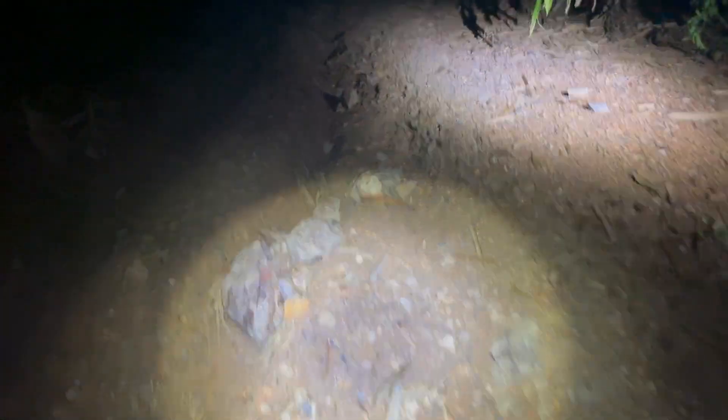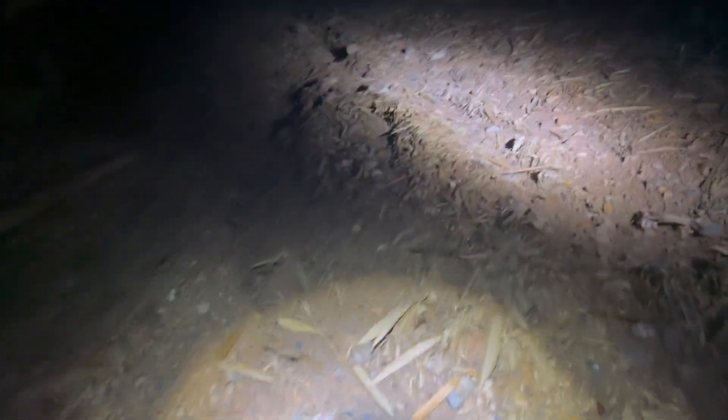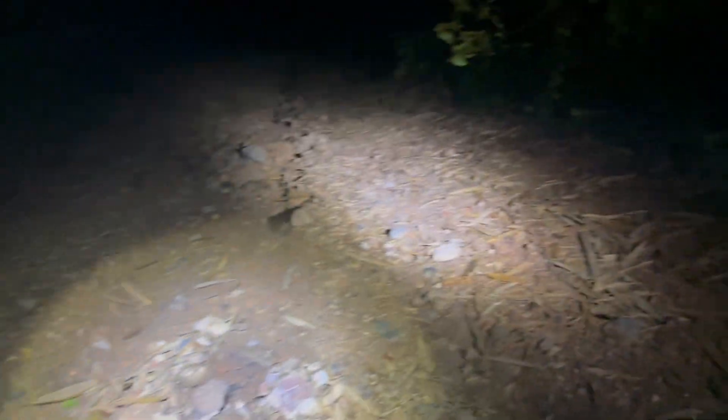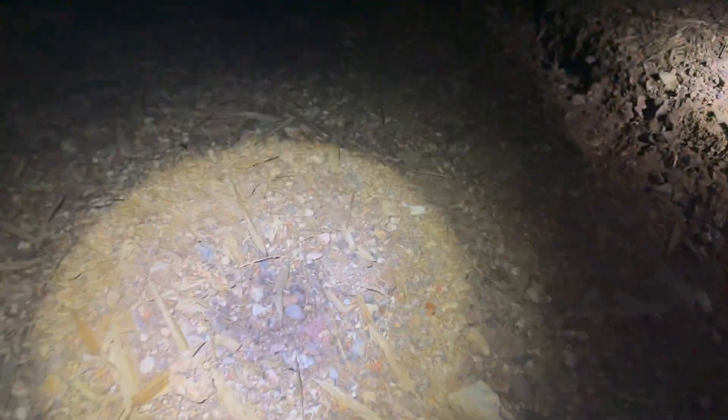Tonight was great. We didn't have crazy numbers but we had really good quality in the animals we saw. It's late now — we're about to finish the 14th kilometer of our walk for the night. We're going to get up early tomorrow and hit the jungle once more, making the most of our remaining time. Then a few hours of sleep and we will see you back in the jungle.